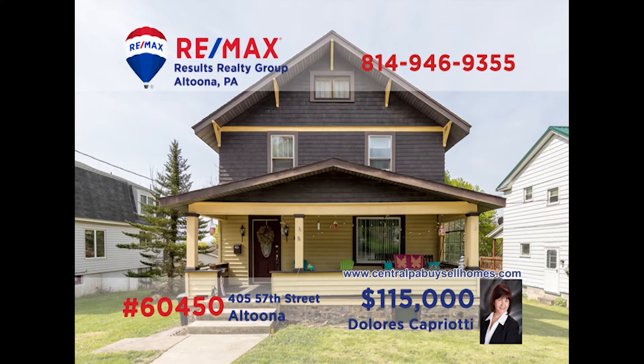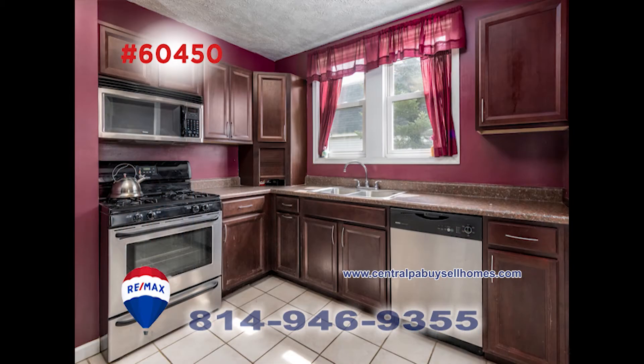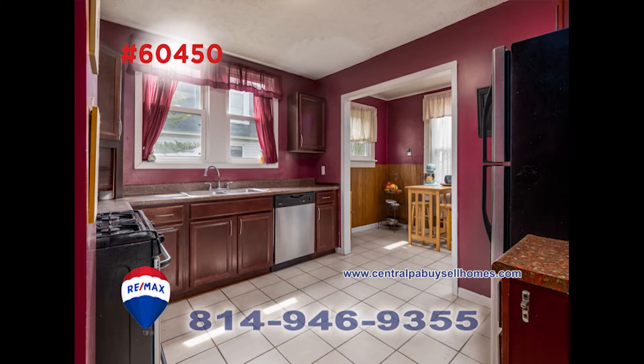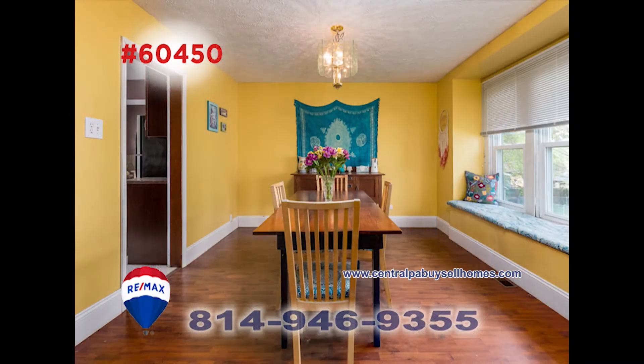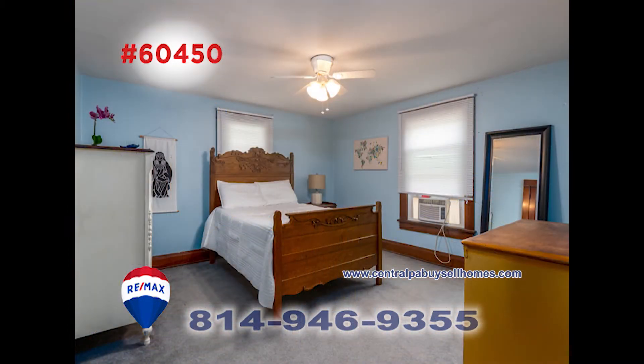RE-MAX Hall of Fame Realtor Dolores Capriotti is ready to help you get into this nice home on Altoona's 57th Street. The living room features a stunning laminate floor and pretty accents. A ceramic floor, many appliances, and plenty of storage space await you in the remodeled kitchen, as does a nice nook area that could be used in many ways. The sunny dining room is ready for mealtime. This three-bedroom, one-bath home must be seen. Call Dolores.